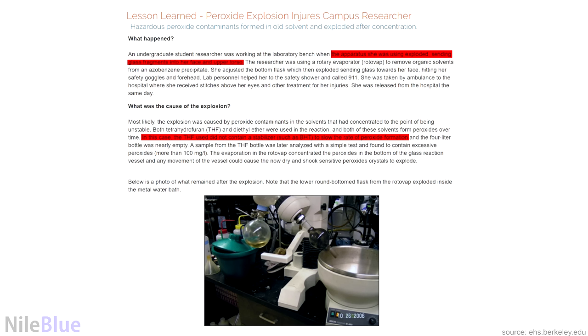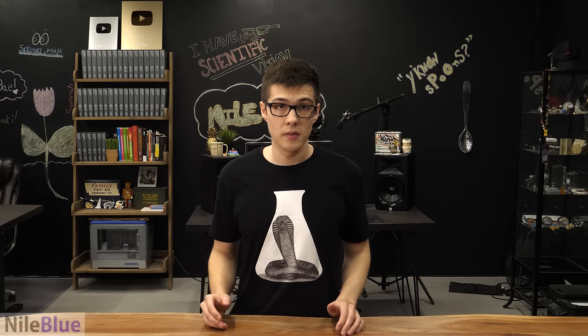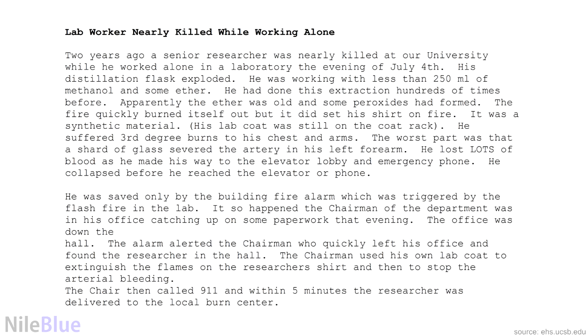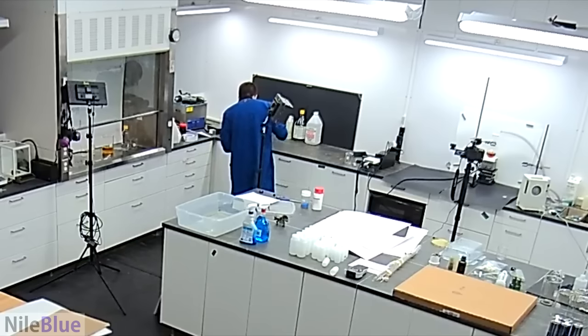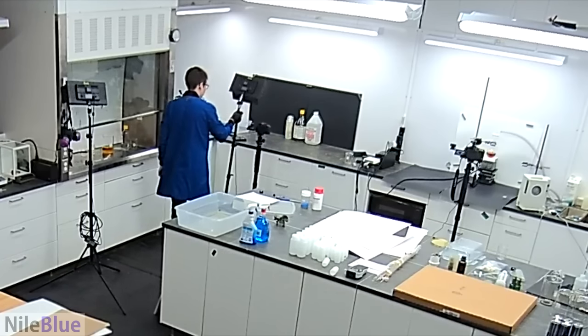The worst part about chemistry is that because everything's done in glassware, all the explosions involve a lot of glass shrapnel. The last thing is behavioral — there are a lot of miscellaneous rules. The first is to be very careful about working alone and to inform those around you what you're doing. There have been many sad cases of people getting injured or killed because they were working alone. This doesn't mean you can never work alone — you just need to carefully assess the danger of what you're doing and know if it's okay to do on your own.